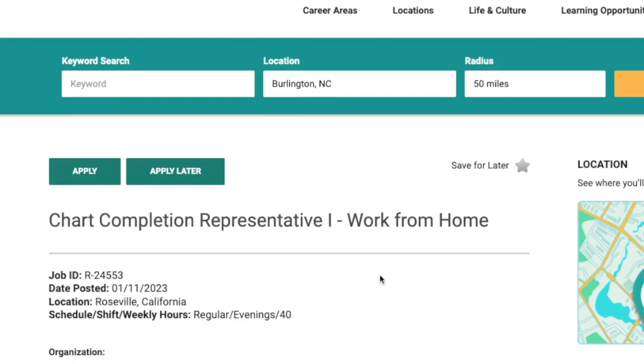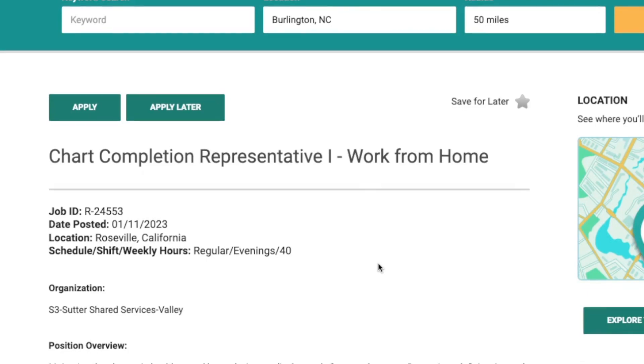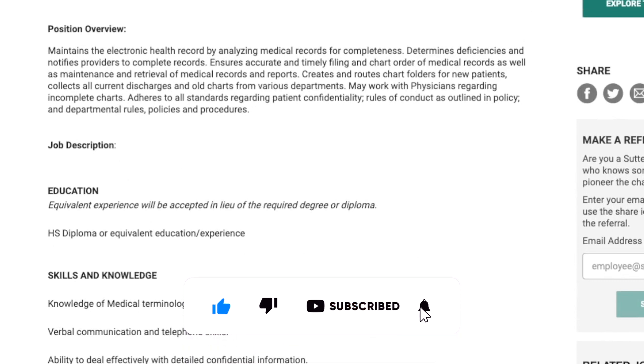Today's job lead is from the company Sutter Health. They are hiring a chart completion representative. This is a work-from-home remote position in the United States, and they are basically looking for someone to maintain electronic health records by analyzing those medical records for completeness.